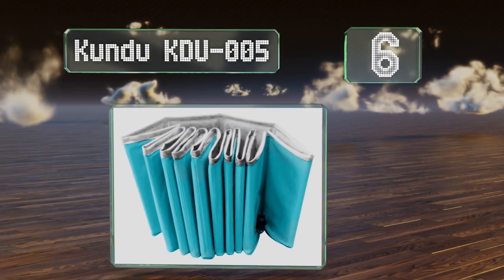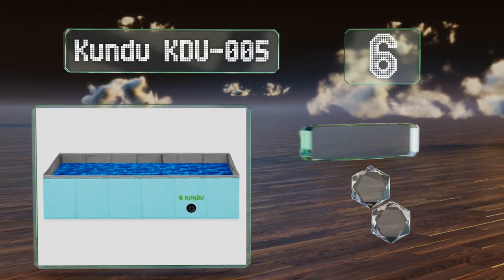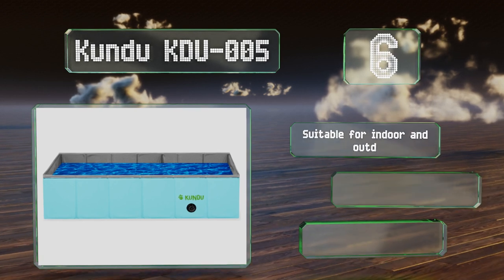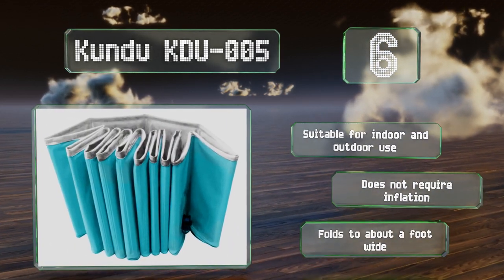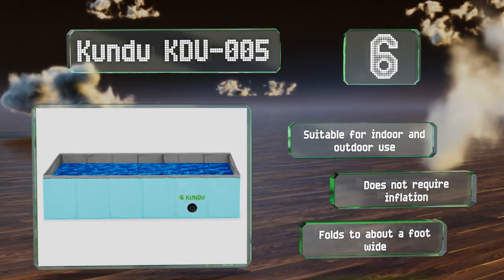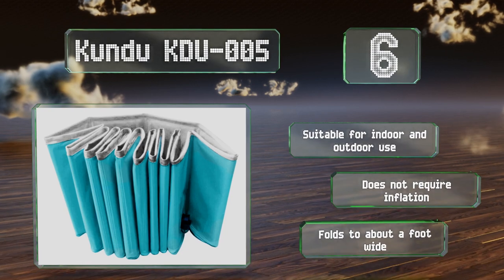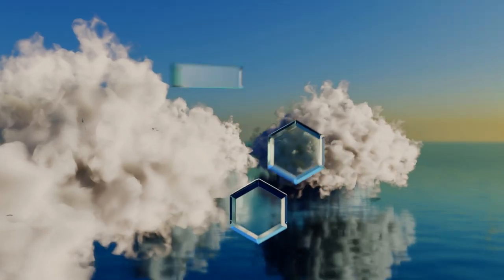Moving up our list to number six, ideal for small kids and dogs alike, the Kundu KDU005 is a versatile selection that comes in medium and large sizes, the latter of which is four feet long. It's made from durable PVC and has a twist-off cap for easy drainage. This one's suitable for indoor and outdoor use and doesn't require inflation.